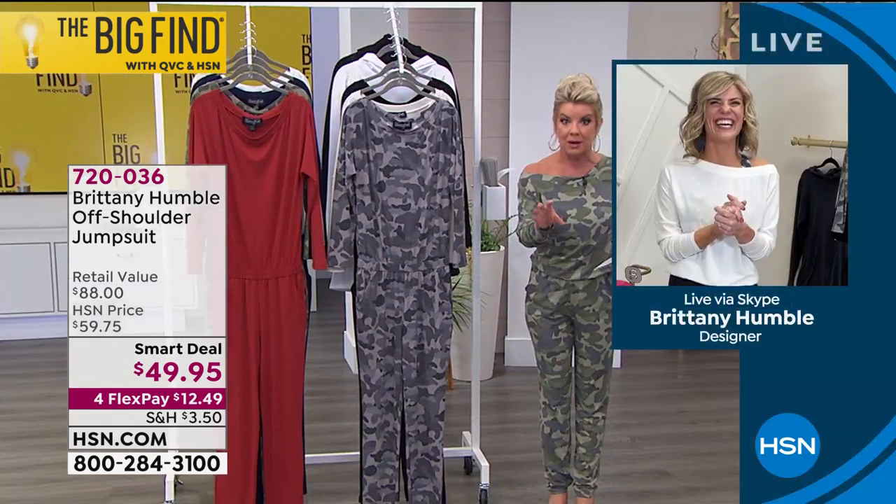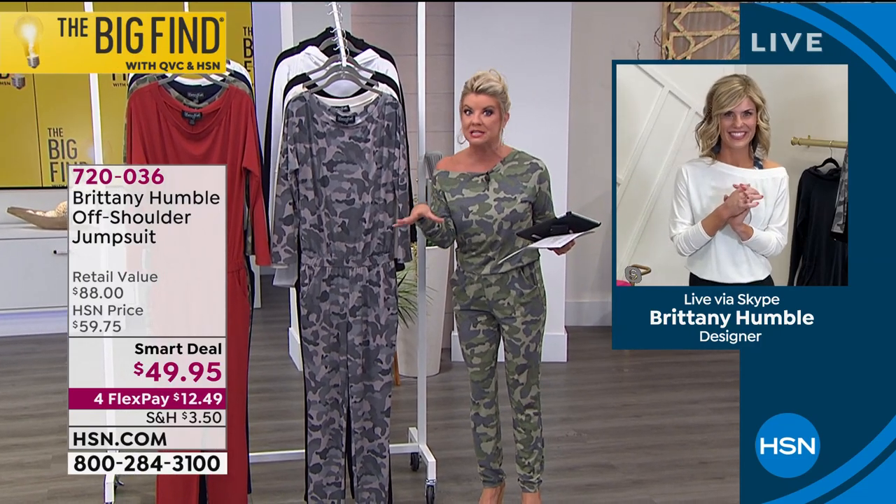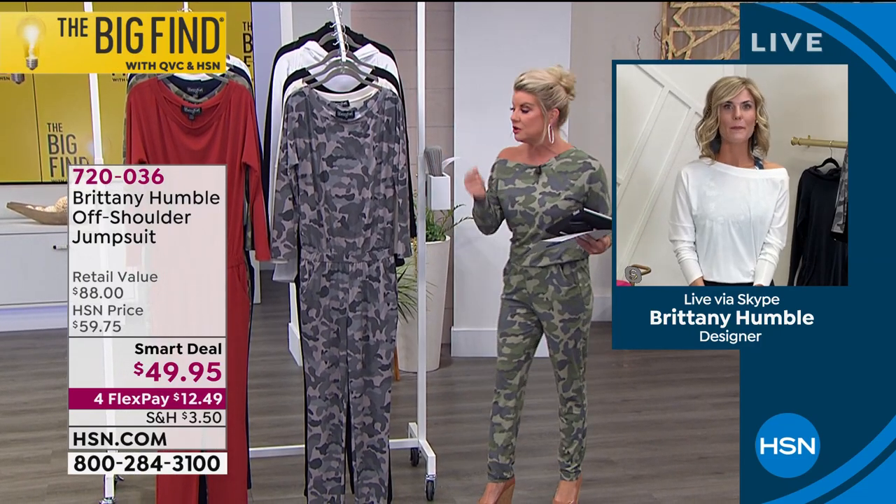And it's a smart deal, by the way, which is a limited time special that we're offering today at $49.95.